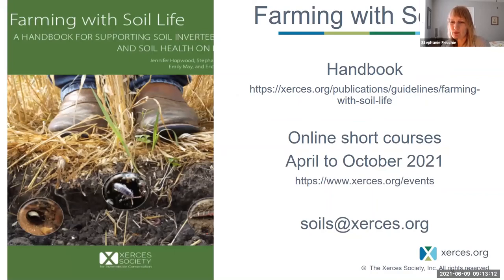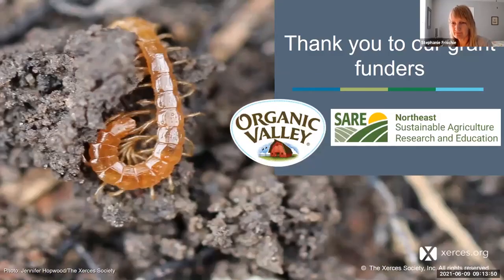The publication pictured here is available to view or download from Xerces' publications library and is also linked in the e-packet of resources. It's over 130 pages with 266 images and goes into much more detail on the topics we'll be covering today. We're excited to share it as a supportive resource for your work. I'd also like to acknowledge our grant funders — this program has been funded by Organic Valley and a grant from Northeast SARE, the Sustainable Agriculture Research and Education. Thank you to those funders.